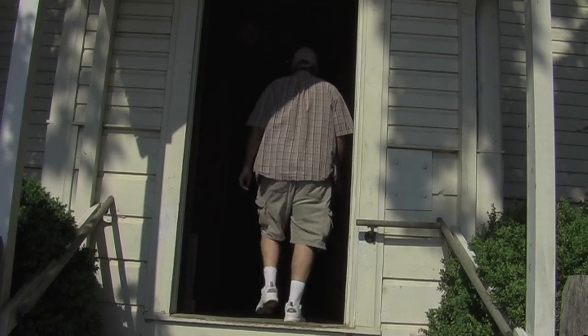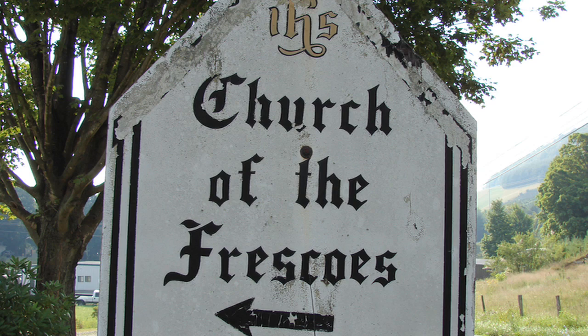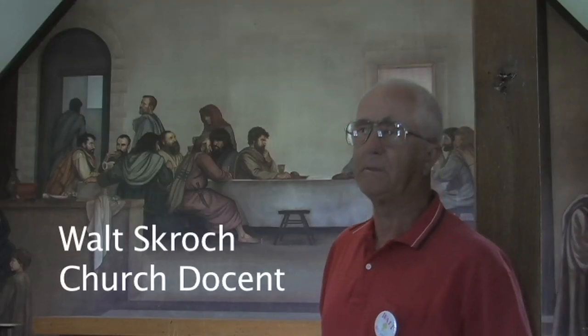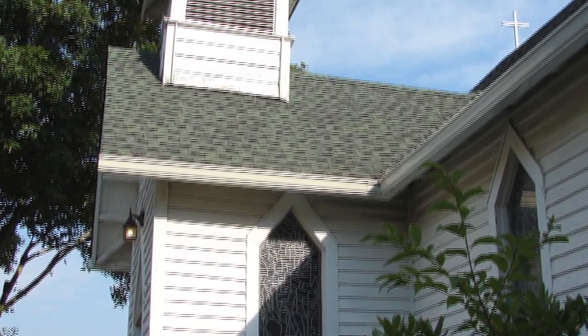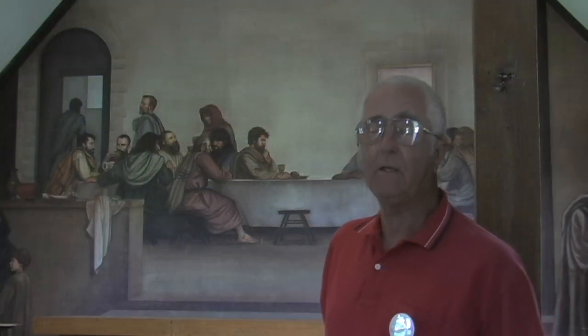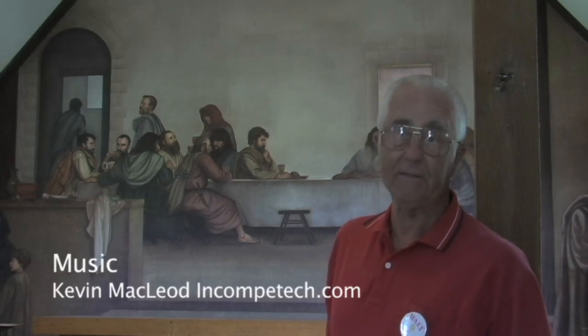We were thrilled to have a conversation with one of the church's docents. This parish has two churches — the Parish of the Holy Communion. We have two churches: St. Mary's, which was built in 1905, and this one which was opened in 1907, which is Holy Trinity. This is where Ben Long did his very first frescoes in the United States, the one over at the other church. This was his fourth one.